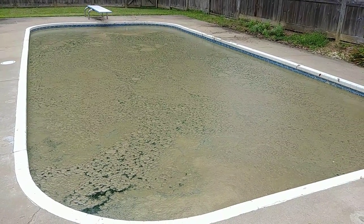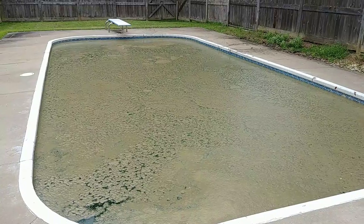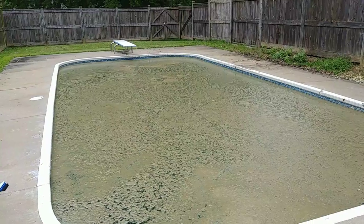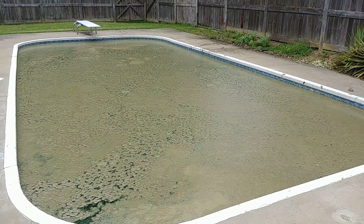So I put in a flocculant and it's collecting it all like this. This is about hour 20 out of the 24 hours it's supposed to take. Then it's supposed to drop all this down to the bottom of the pool where it can be vacuumed up. Hopefully I remember to do an update video for you — but this is flocculant.